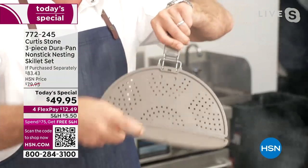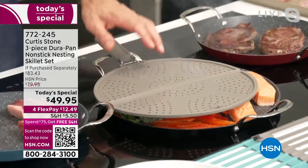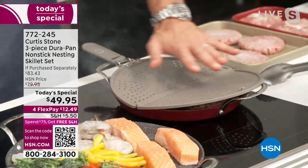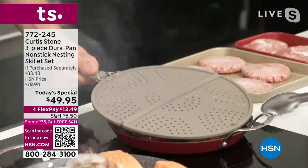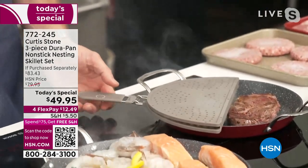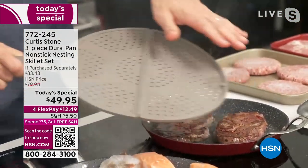You can use the splatter guard as a half guard or a full cover — great for cooking bacon so you can just rest it over the top of your food or over the handles of your pan. It stops splatter from coming out. You can also fold it over if you just want to use it on half the pan. Big pan, small pans — you name it.